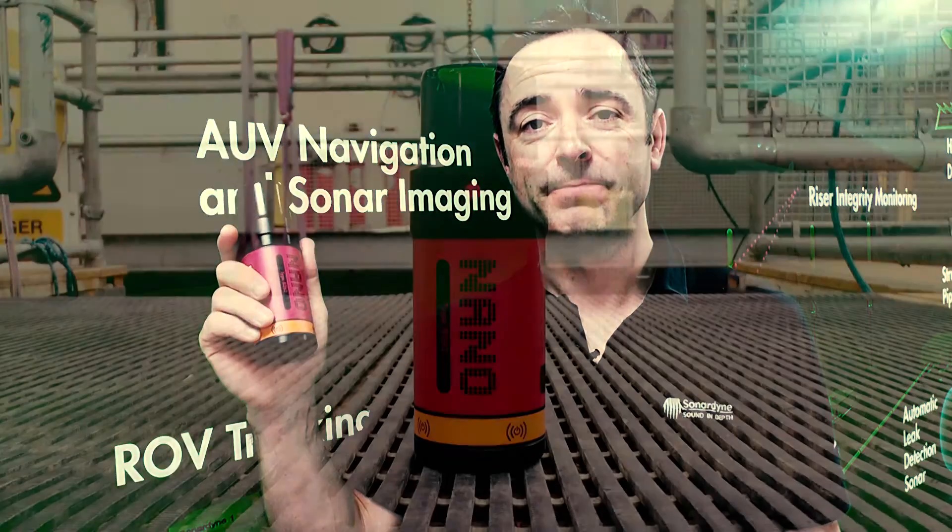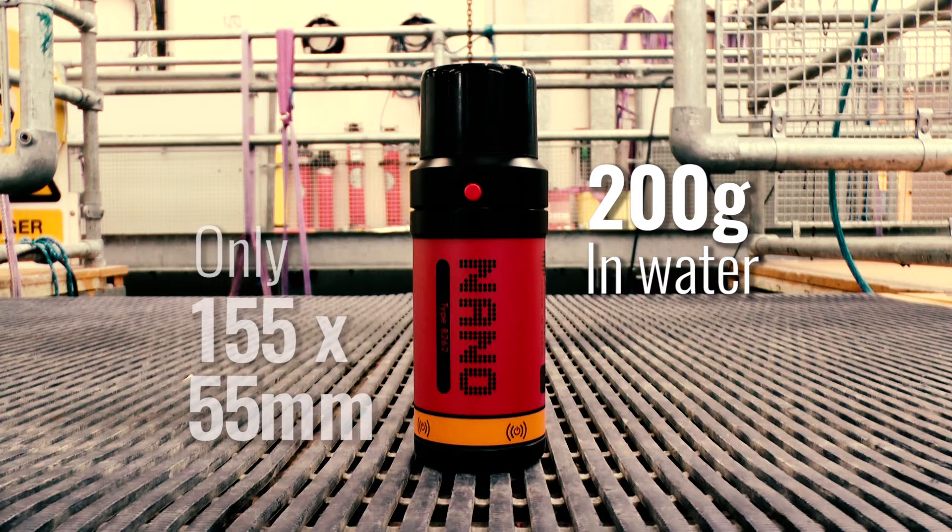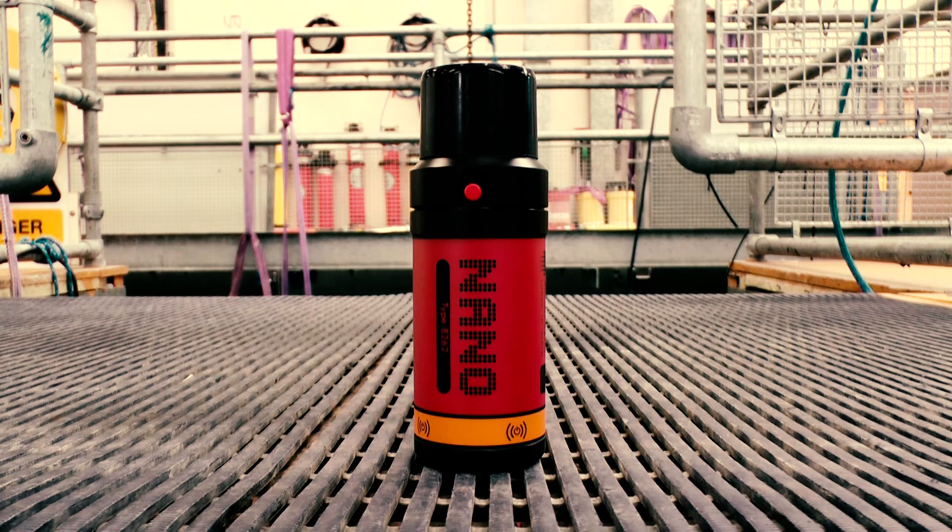Let's start by taking you through the specs of the Nano transponder. The whole unit weighs in at just over 200 grams or 7 ounces in water and measures just 155 by 55 millimetres or 6 by 2 inches, which makes it about the size of a can of coke. This is ideal when weight and size are key factors in your operations.